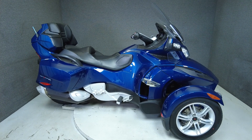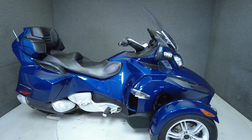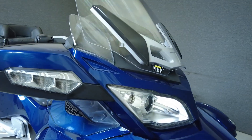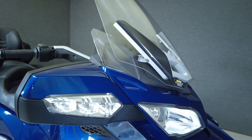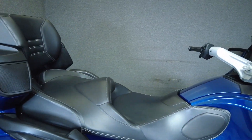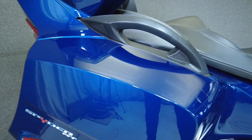Hey everyone, this is Keegan from National Power Sports. This stock 2010 Can-Am Spyder RT-SM5 with 16,906 miles passes New Hampshire State Inspection and runs well. It comes equipped with ABS, cruise control, reverse, an electronic windshield, and a multifunction four-speaker audio system.